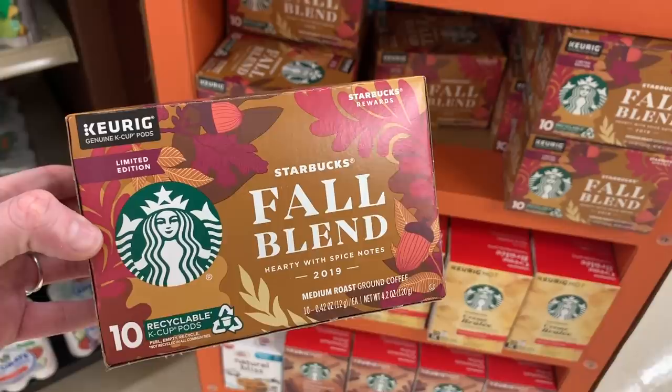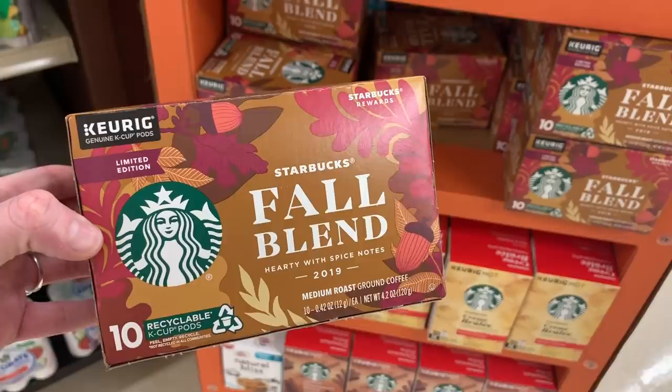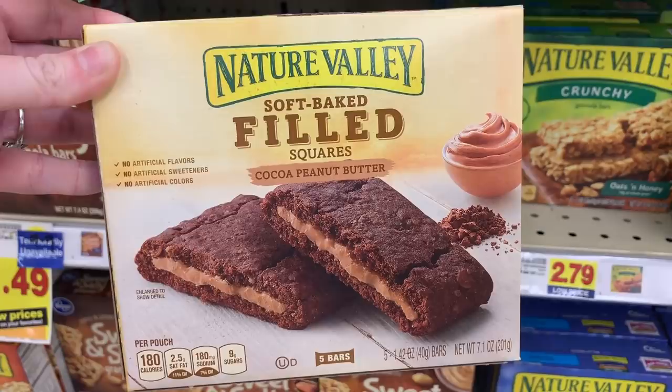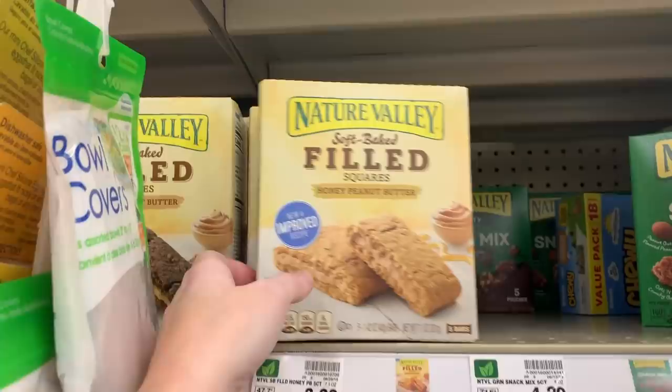Maybe I should try this fall blend coffee instead — I wonder how much it is. $5.99, not bad. I've never seen these before — these look really good. Cocoa peanut butter squares, and then they have honey peanut butter up here. Let me know if you guys have ever tried that.